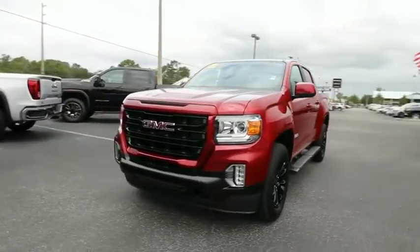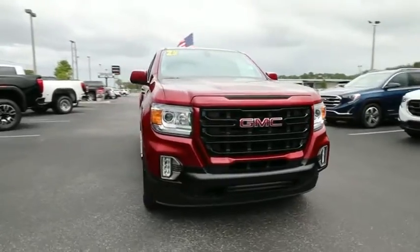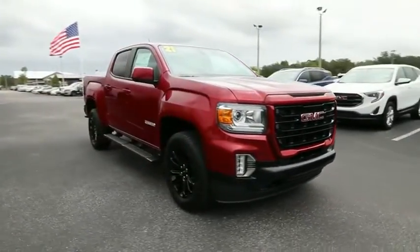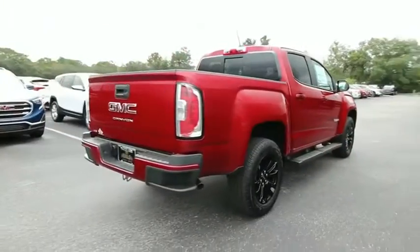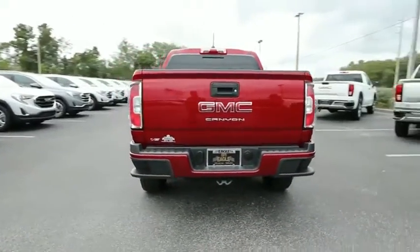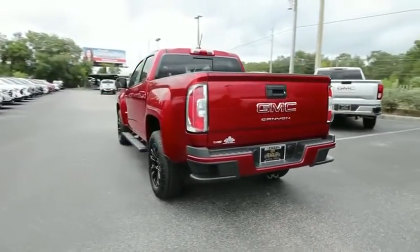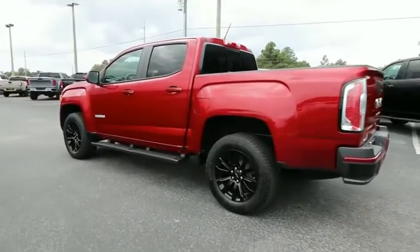Stop by and take a look at the 2021 GMC Canyon. With one of the most powerful standard four-cylinder engines in the class, the Canyon lets you enjoy 18-city, 25-highway EPA-estimated MPG and is engineered to absorb the bumps, handle the curves, supply superb traction, and provide seating for five.